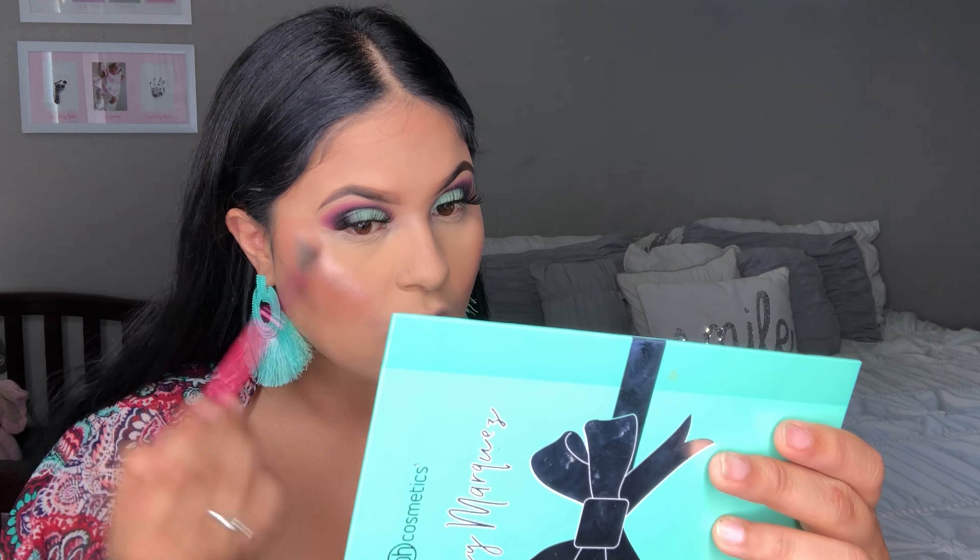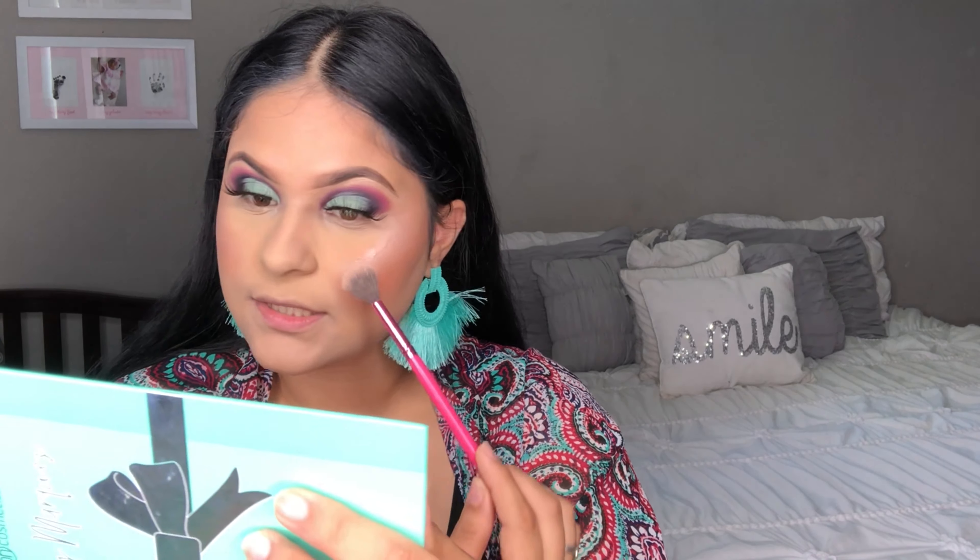It smells like coconut — it smells so good! Next I'm going in with highlighter. I'm going in with my Pretty Vulgar highlighter in the shade Shimmering Swan — super gorgeous highlighter. While my face is still a little moist I'm gonna apply the highlighter. This is my favorite highlighting brush, from a BH Cosmetics brush set, number 140. It's so much easier to blend your highlighters with this type of brush.